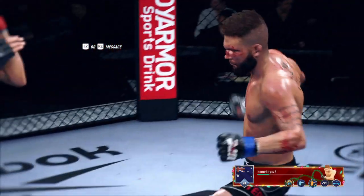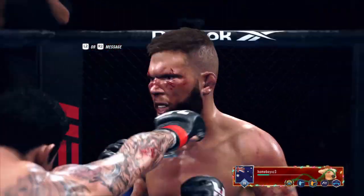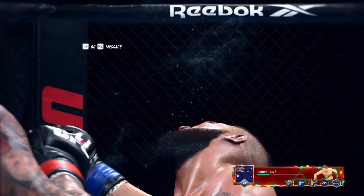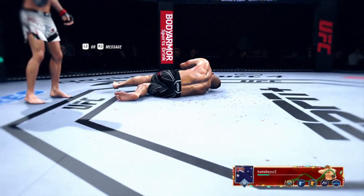He's going to enjoy watching this one back. Let's take a look at the replay of the knockout just a moment ago. It was right hand after right hand after right hand. Finally, he found the one that hit the exact sweet spot that ended his opponent's night.